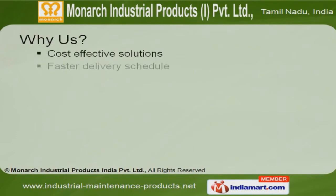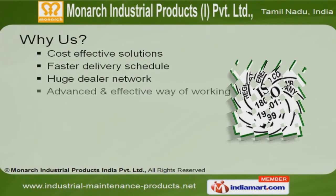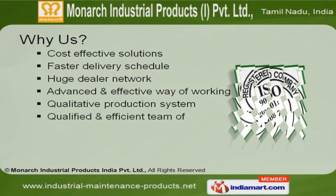Cost-effective solutions, huge dealer network and faster delivery schedule make us the first choice of our clients.